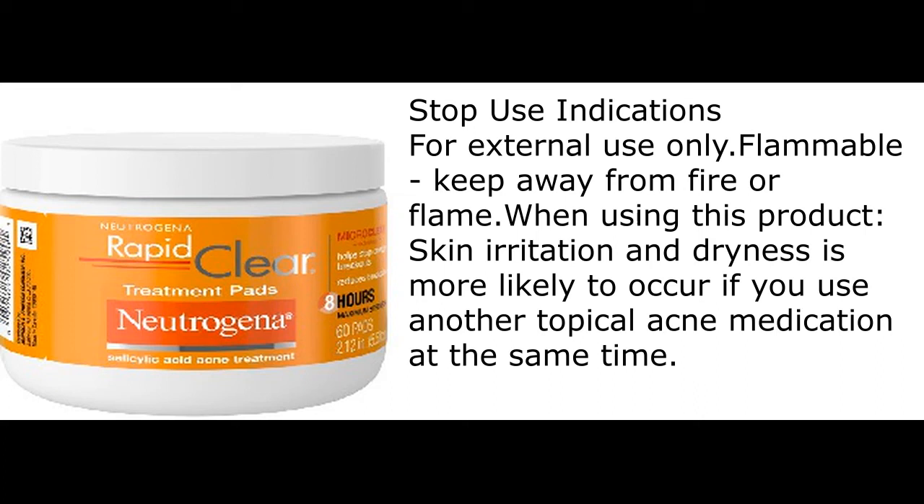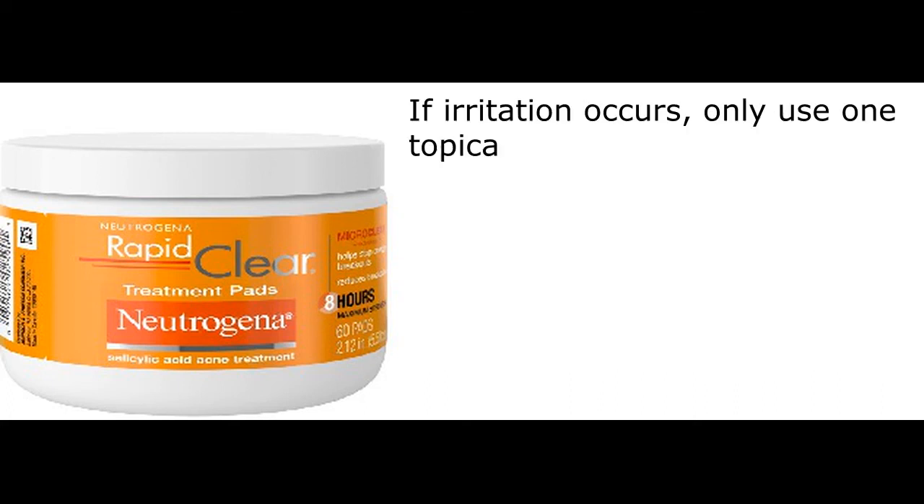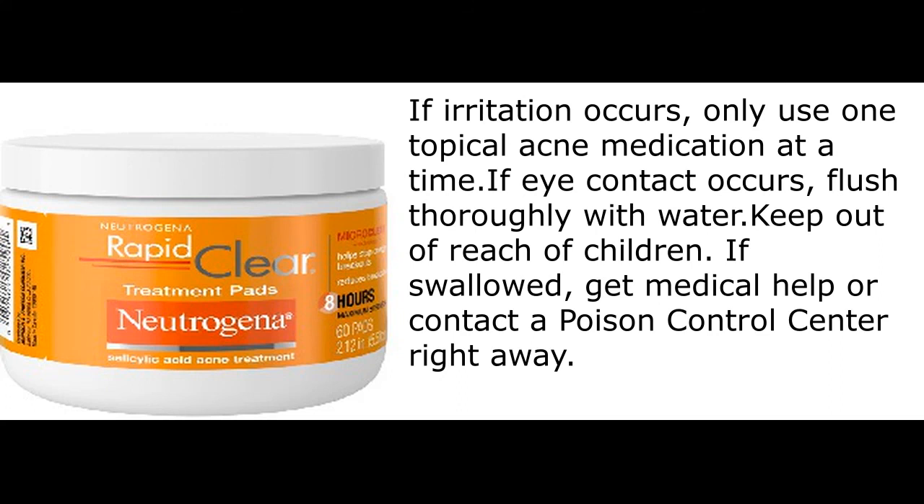For external use only. Flammable — keep away from fire or flame. When using this product, skin irritation and dryness is more likely to occur if you use another topical acne medication at the same time. If irritation occurs, only use one topical acne medication at a time. If eye contact occurs, flush thoroughly with water. Keep out of reach of children. If swallowed, get medical help or contact a poison control center right away.